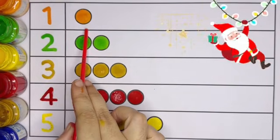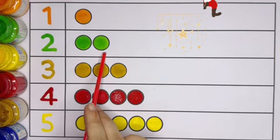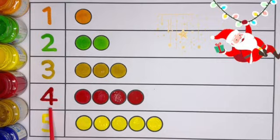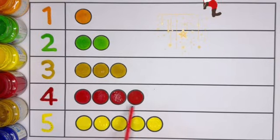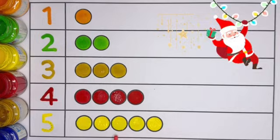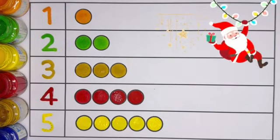1 — 1 circle, orange color. Number 2 — 2 circles, green color. Number 3 — 3 circles, golden color. Number 4 — 4 circles, red color. Number 5 — 5 circles, yellow color. 5 circles, kids!